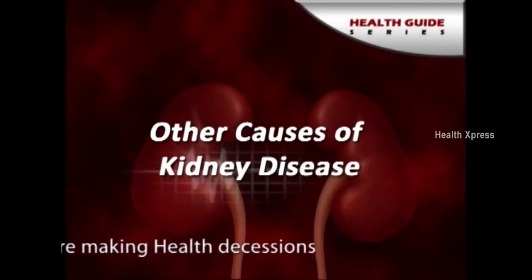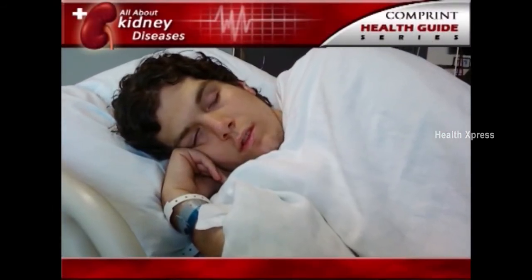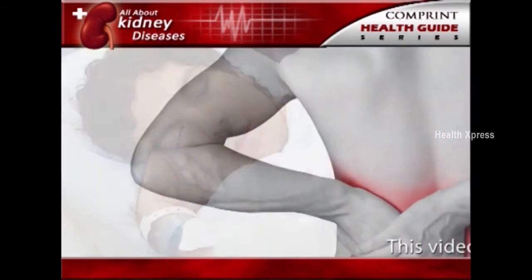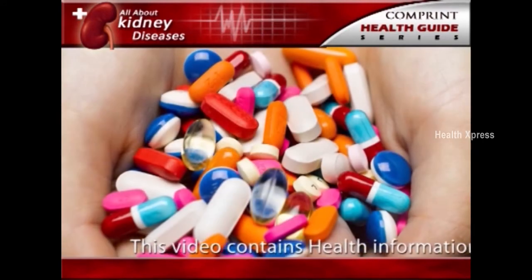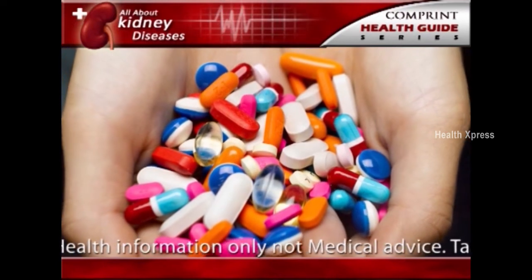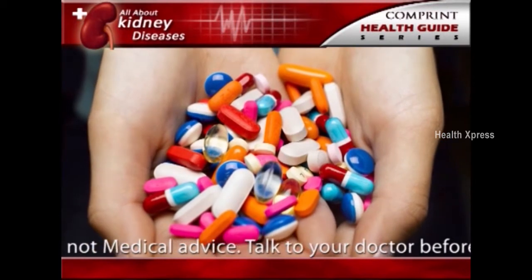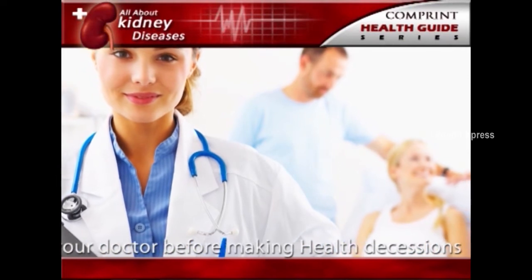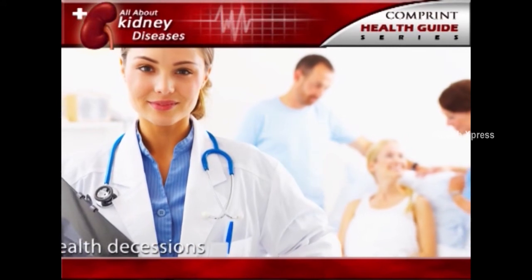Other causes of kidney diseases. Poisons and trauma, such as a direct and forceful blow to the kidneys, can lead to kidney disease. Some over-the-counter medicines can be poisonous to the kidneys if taken regularly over a long period of time. Anyone who takes painkillers regularly should check with a doctor to make sure the kidneys are not at risk.